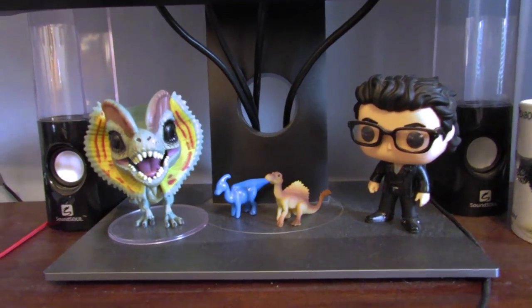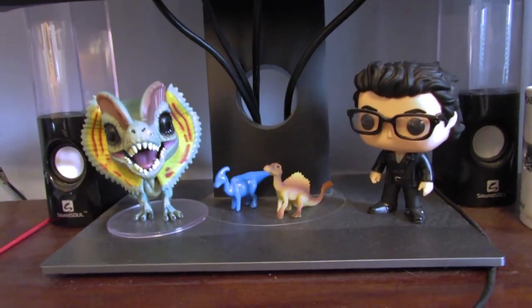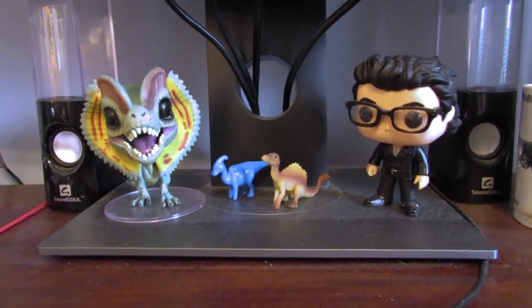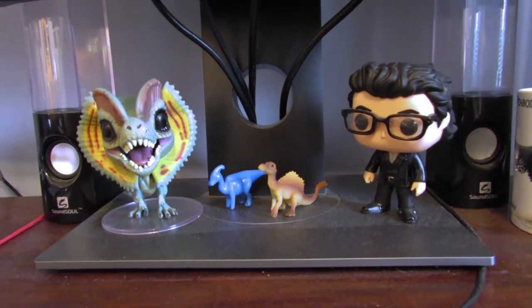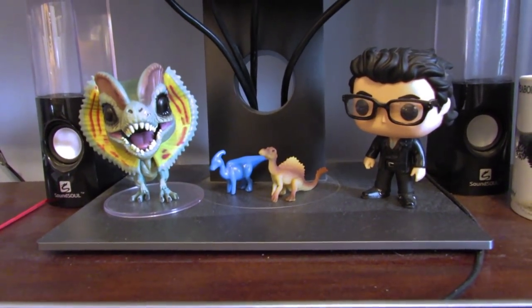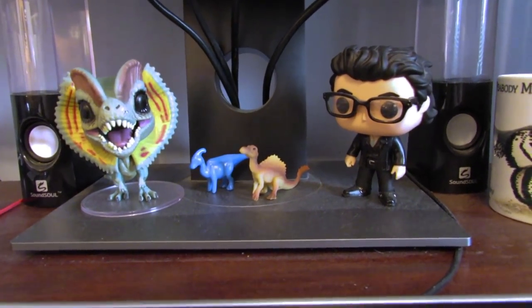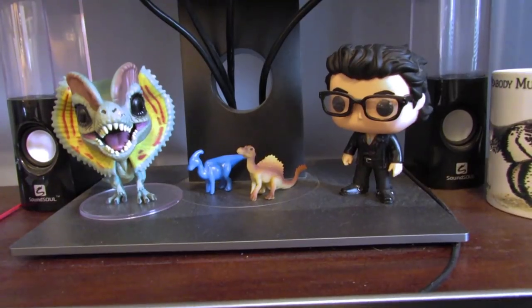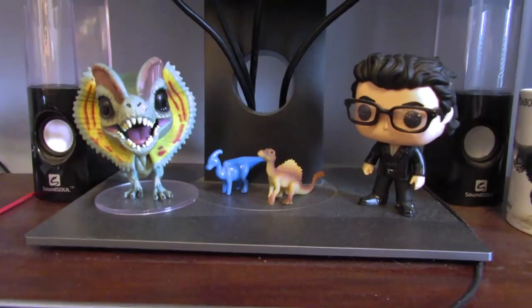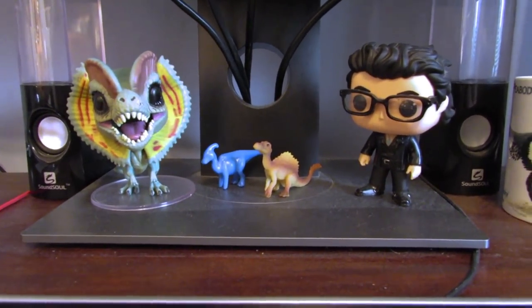Hey guys, SpinaDude here and welcome back to another video. I hope my birds are not too loud outside. I was just thinking I haven't done a collection video ever on my channel, and I got a message from Bioniclesaurus this morning on Facebook. He said he'd seen my shelves in live streams and would really like a closer look, so thank you Bioniclesaurus for finally making me do this.